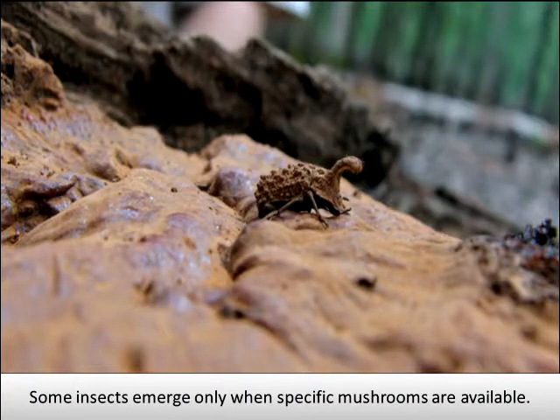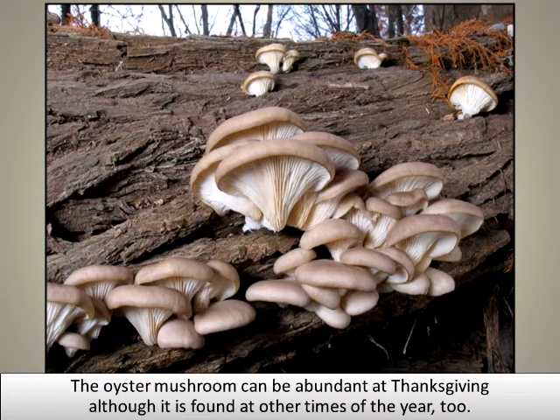Some insects emerge only when specific mushrooms are available. The oyster mushroom can be abundant at Thanksgiving, although it is found at other times of the year, too.